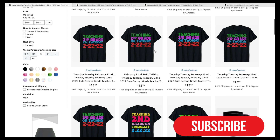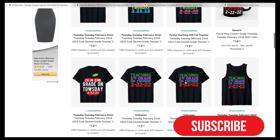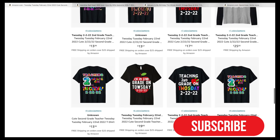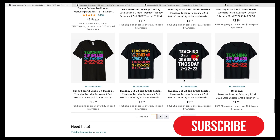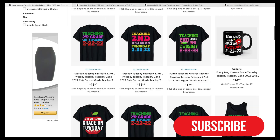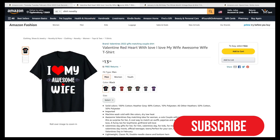Honestly, I hope Amazon gets rid of all these accounts because copying designs is not good. Another thing you can do is instead of only making t-shirts, you can make other products as well, which will be helpful.